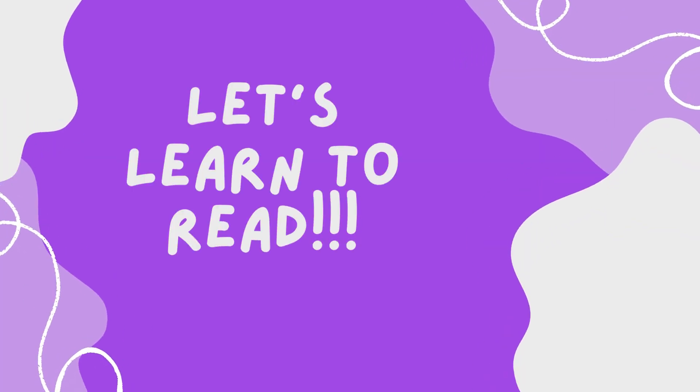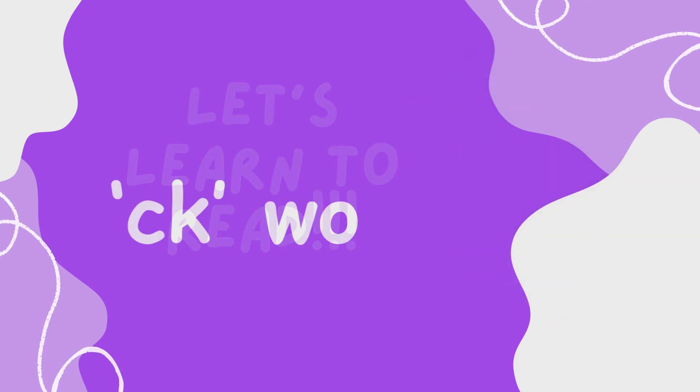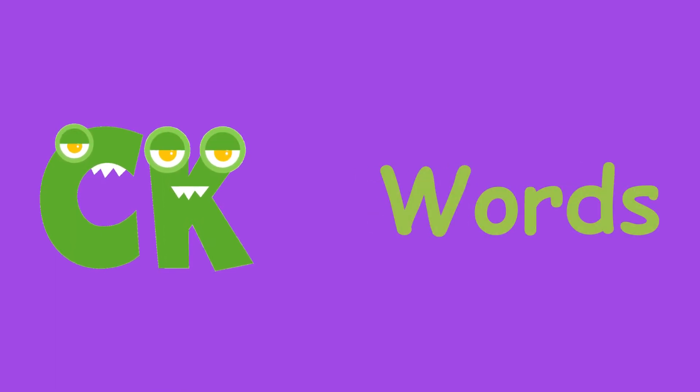Hello! Let's learn to read! Today, we are learning to pronounce and read using CK words. Remember, C sounds K, K sounds K, and together K. Good! First, let's learn to pronounce CK words.